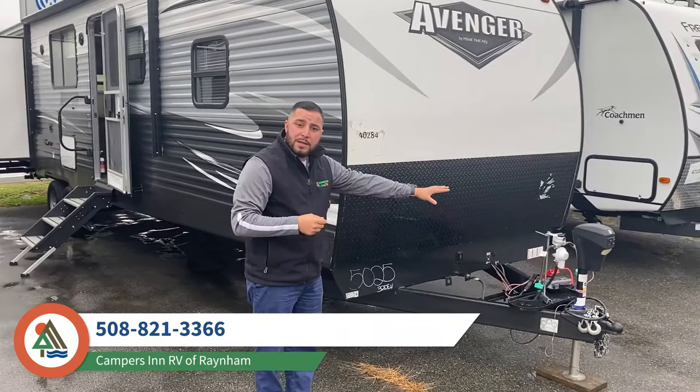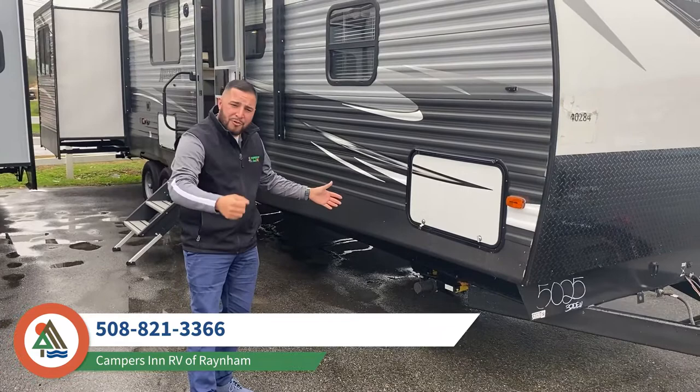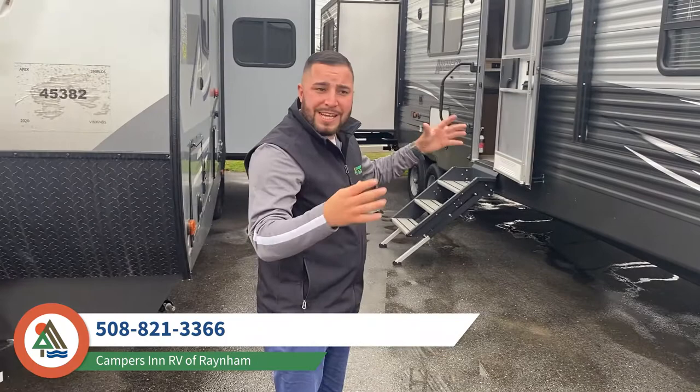Right here we have a power tongue jack — very easy, it goes right on the ball of the truck, push a button, good to go. We also have electric power jacks; instead of cranking it by hand, you just push a button. We also have a power awning — push a button, good to go. Everything on this is electric. They try to make it easy for the customer.